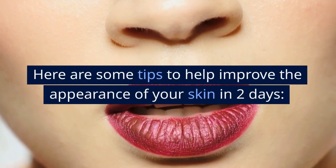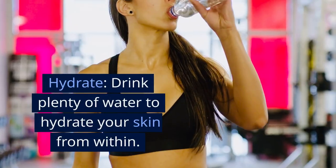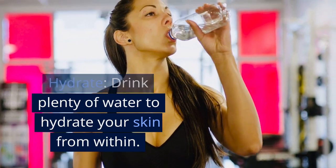Here are some tips to help improve the appearance of your skin in 2 days. Hydrate. Drink plenty of water to hydrate your skin from within.